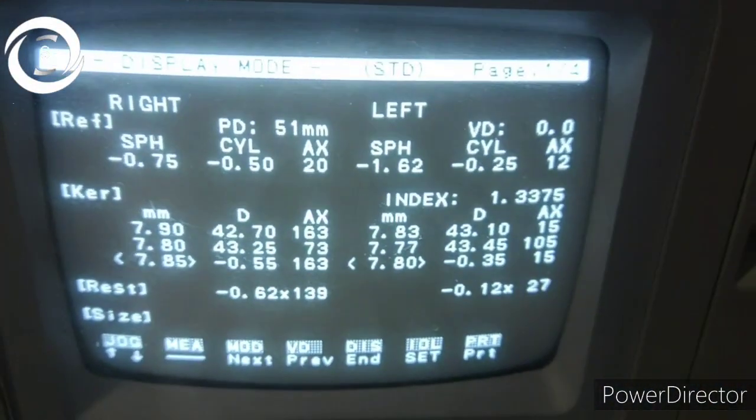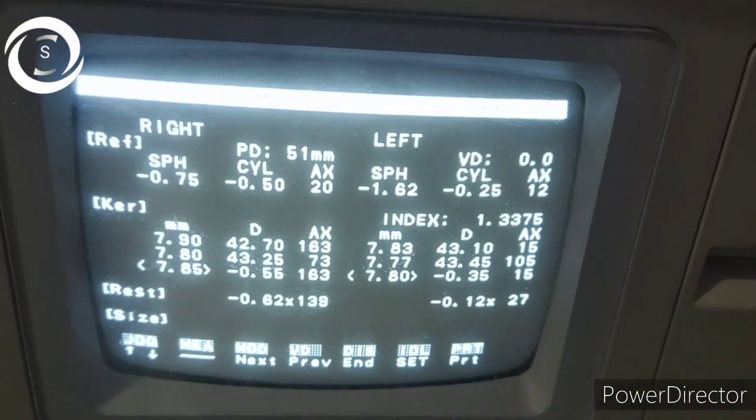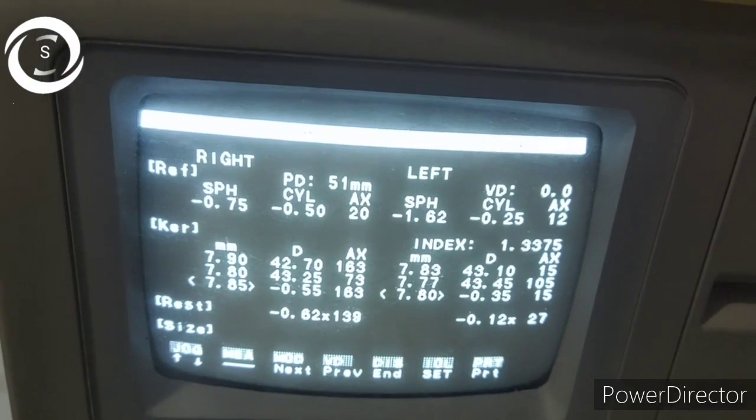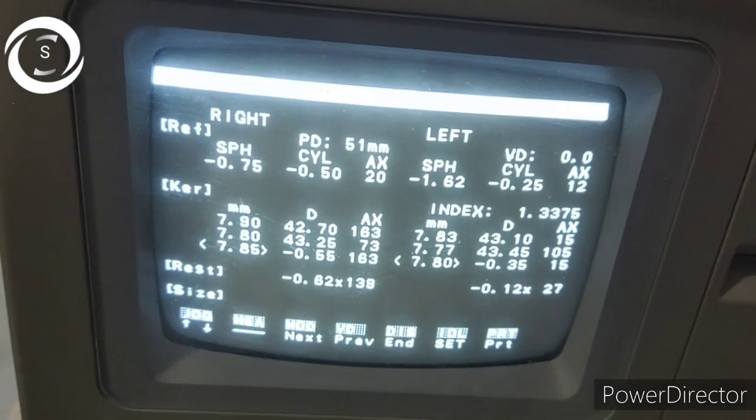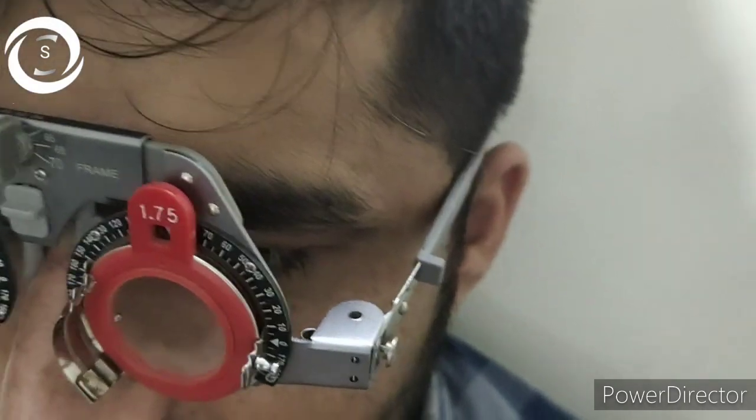You can see the refractive error now. The best corrected vision in the right eye with minus one is 6/6, whereas the best corrected vision in the left eye with minus one point seven five is 6/9 — you can see up till the ACN line in the left eye. He is a doctor by profession and he has very mild amblyopia, 6/9 best corrected.